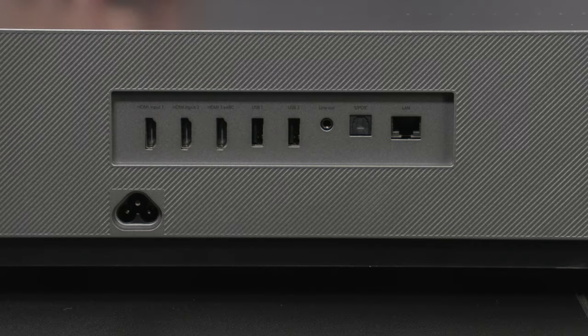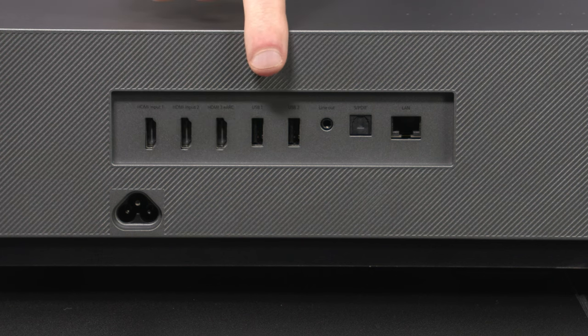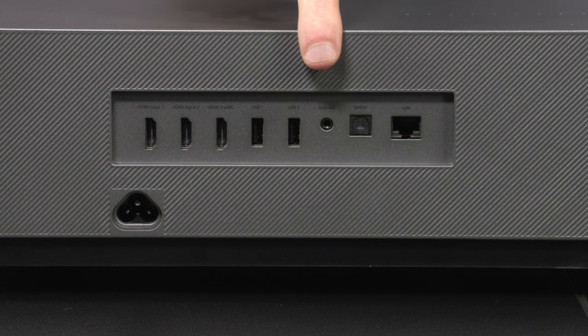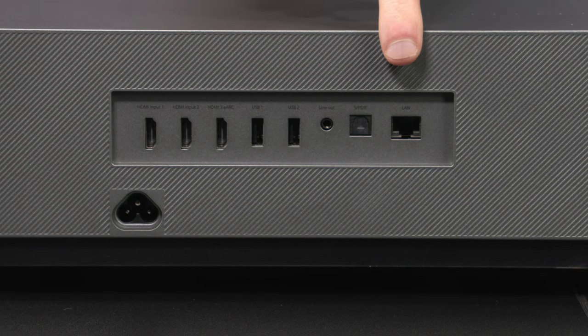The 4-Movie Theater offers an assortment of different connectivity options. This triple laser TV features three HDMI ports, one of which has an eARC. It has two USB ports, an analog 3.5mm headphone style jack, a digital optical audio, and an ethernet jack for wired internet connectivity.